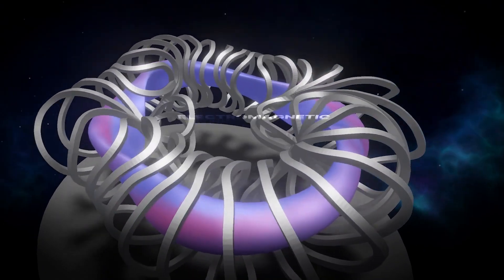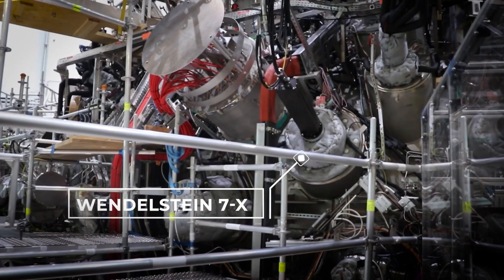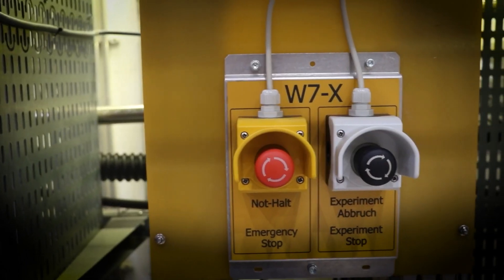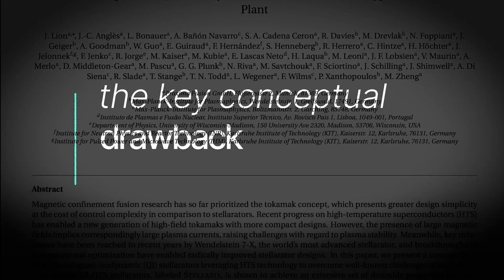What sets Proxima Fusion apart is its unique approach to fusion technology. The Stellarator design uses only external magnets, eliminating the complex current-induced plasma systems that plague other fusion reactor designs. This breakthrough could fundamentally change how we generate energy.